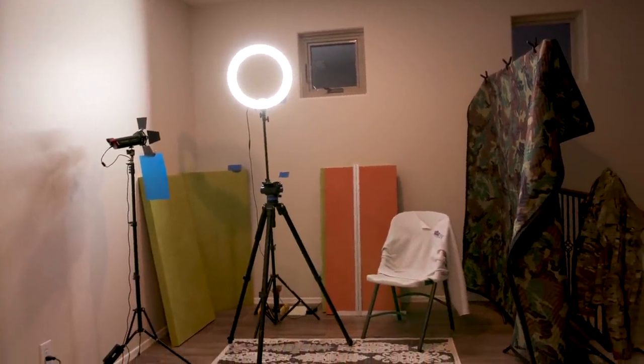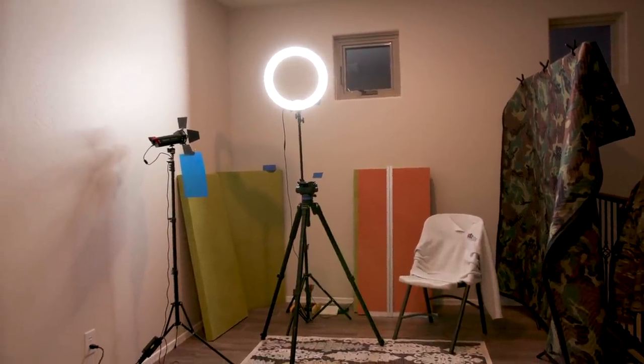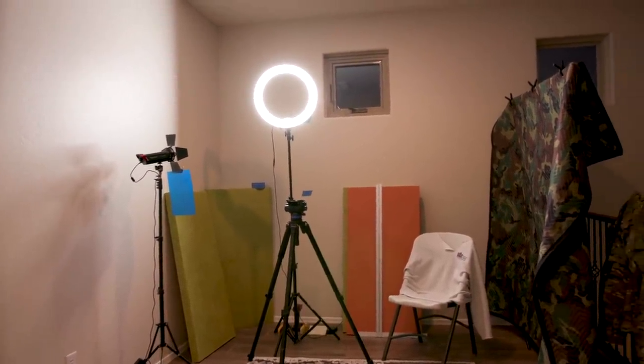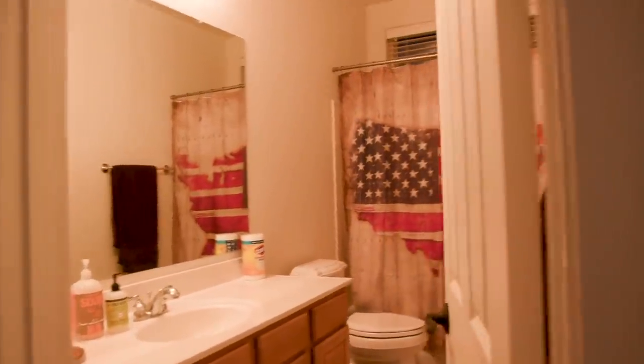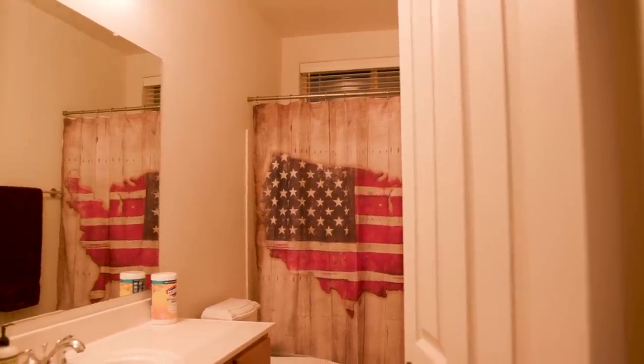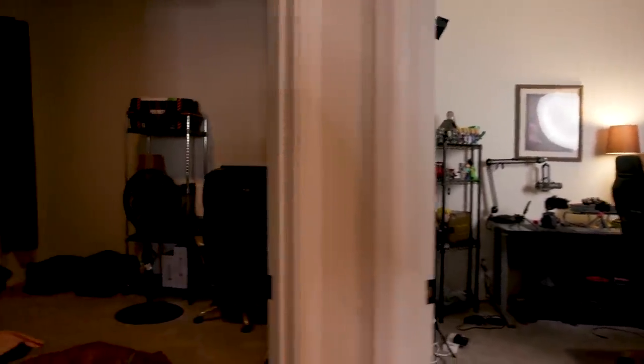That's the other side — you can see the light I was using because the light in here is terrible. I've got acoustic panels and some stuff, marks on the wall where I'm looking to hang things. There's a little closet here and a little bathroom here — no biggie, but it makes it nice to not have to walk very far.